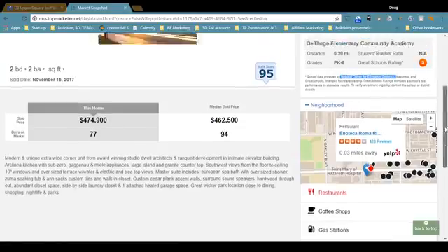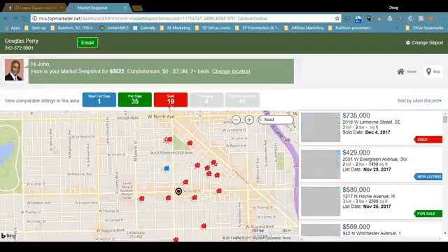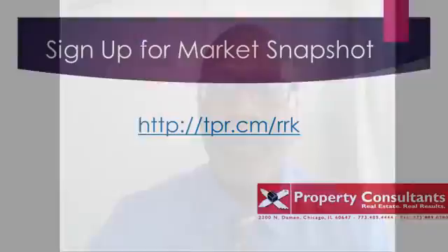So that in a nutshell is Market Snapshot, and that is sort of the snapshot for this week. I hope you found value in that. If you're interested in getting your own free Market Snapshot, all you have to do is click the link — you'll find it in the show notes. If you have any questions about real estate, call me, Doug Perry, at 312-572-9801 or email me at dperry@propertyconsultants.com. If you want to learn more about me or about real estate in general, visit my website at logansquarewesttownhomes.com. My phone, email, and the website are all in the show notes. Hope to talk to you soon.